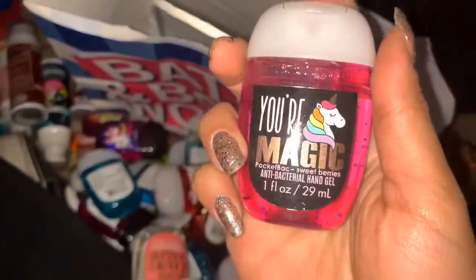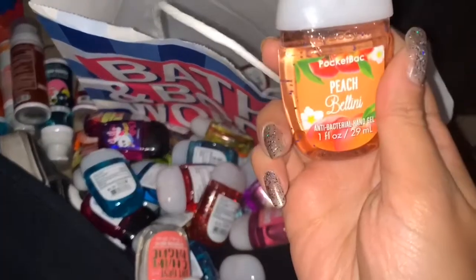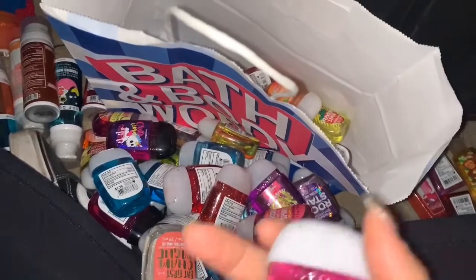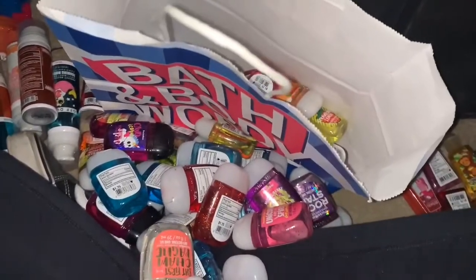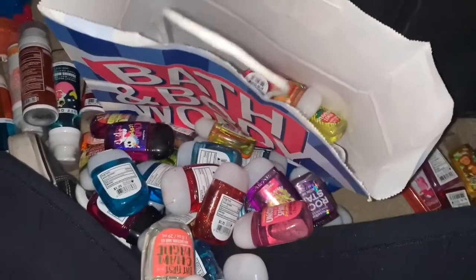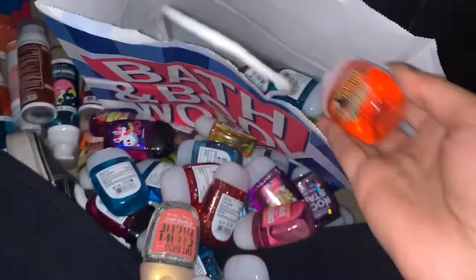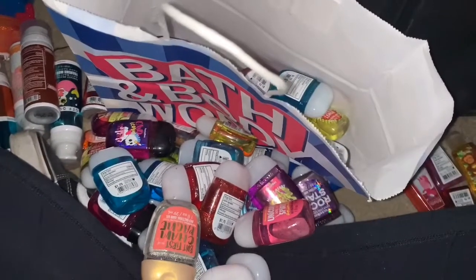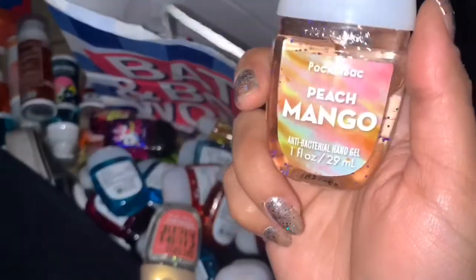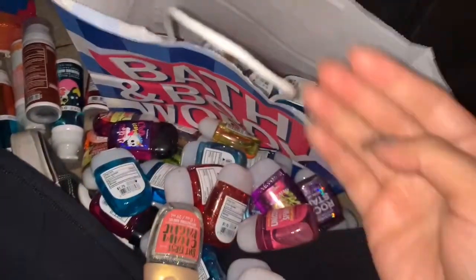Cotton Candy Bliss, keeping. Your Magic Sweet Berries, keeping. Peach Bellini, keeping. This is a Watermelon Lemonade — I love Watermelon Lemonade, keeping. Another Raspberry Lemon Sorbet. This is Shady Beach, Seaside Citrus, keeping. Island Mango, keeping — I love mango. Japanese Cherry Blossom — I think I'm gonna use this in the spring, so keeping that one. Peach Mango, keeping.